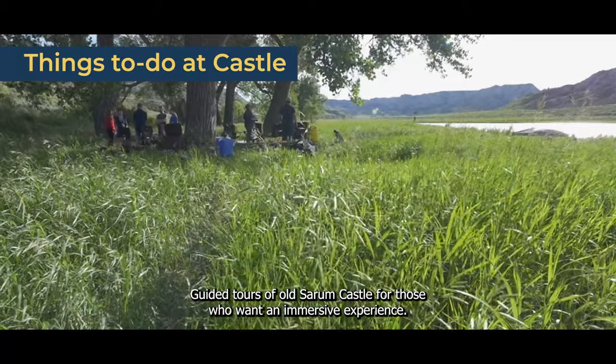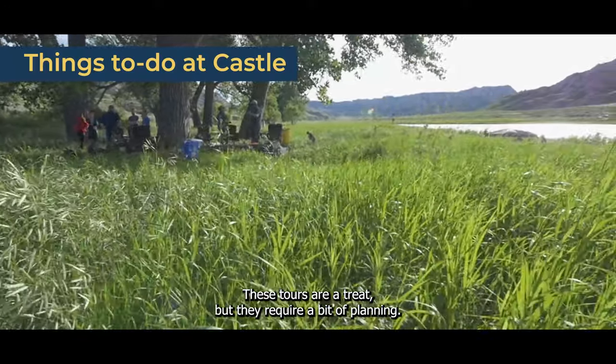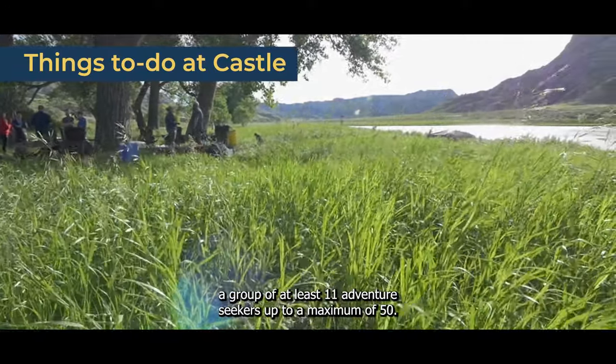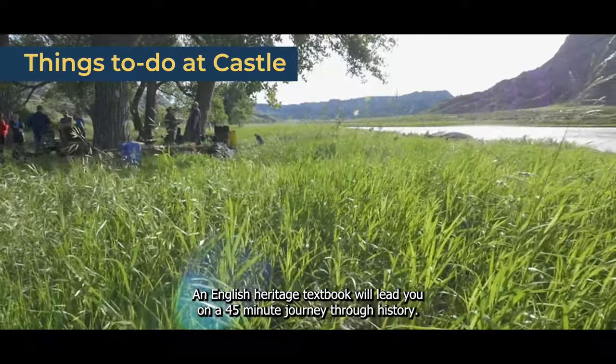Guided tours of Old Sarum Castle are available for those who want an immersive experience. These tours are a treat, but they require a bit of planning. Book in advance, at least 30 days prior, and gather a group of at least 11 adventure seekers, up to a maximum of 50. An English Heritage expert will lead you on a 45-minute journey through history.